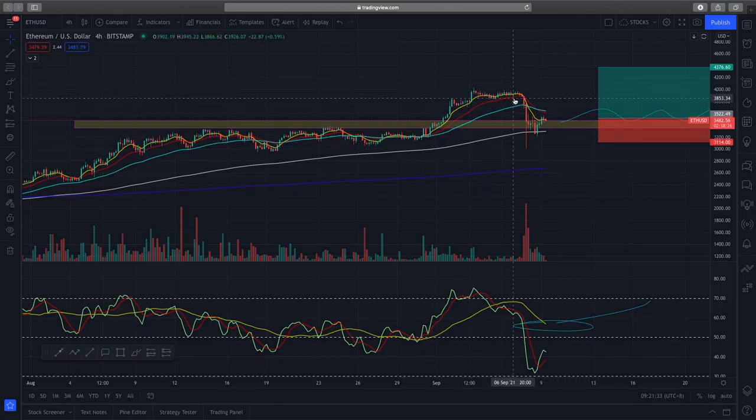On the 4-hour chart, price action has broken the 50-day EMA and is retesting the 200-day EMA, which is quite a big bearish signal. Furthermore, the RSI on the 4-hour is still in the sell zone and has dropped into it. What I'd really like to see is if this RSI is able to give us a clean break above the 50 level — that will give us further confidence in this trade.